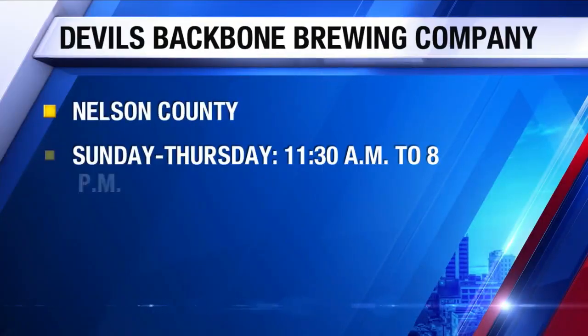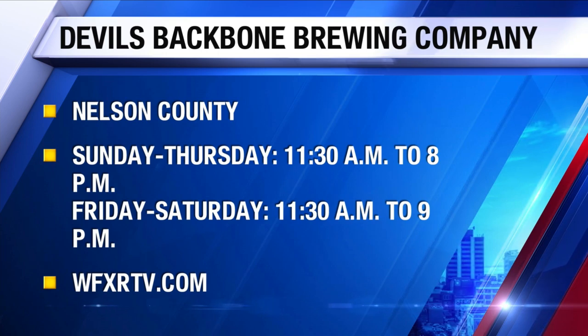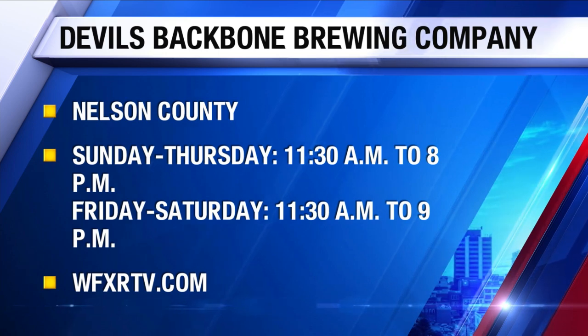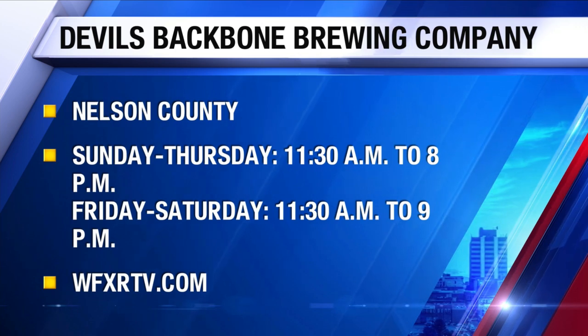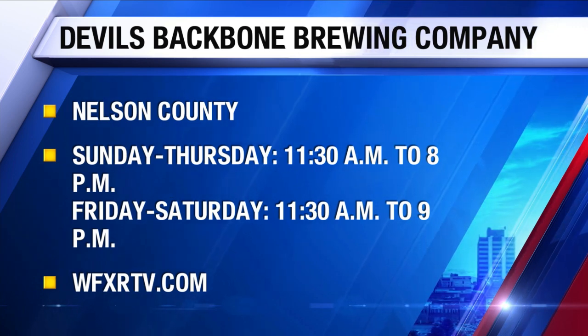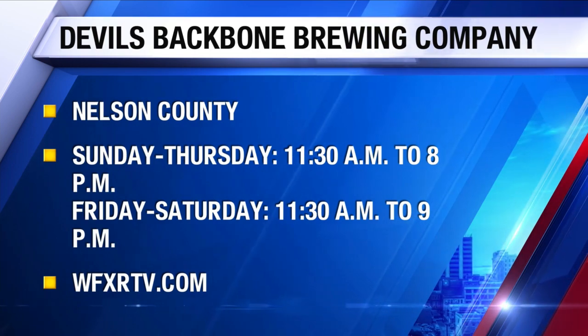Could you tell us your hours of operation and how folks can experience the food and drinks? We're open seven days a week from 11:30 a.m. until about 9 or 10 p.m. depending on how busy it is. We have our outdoor meadows and fire pit open most weekends, and also our distillery ABC store.